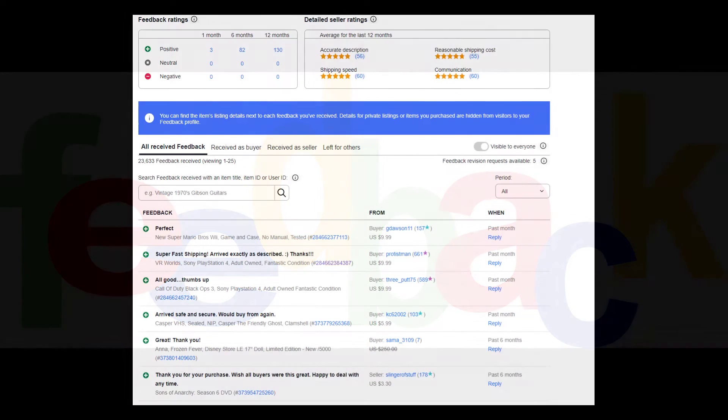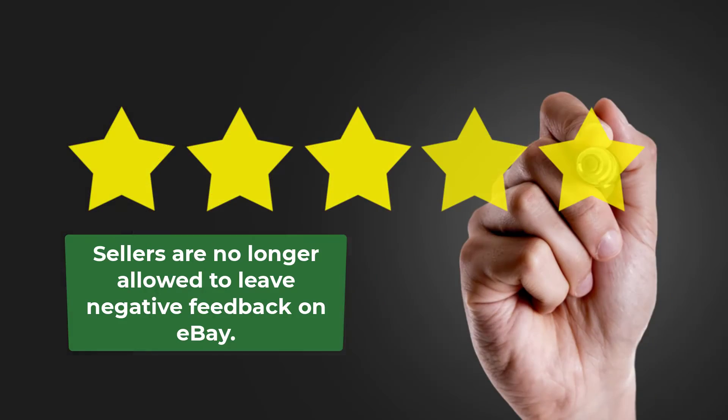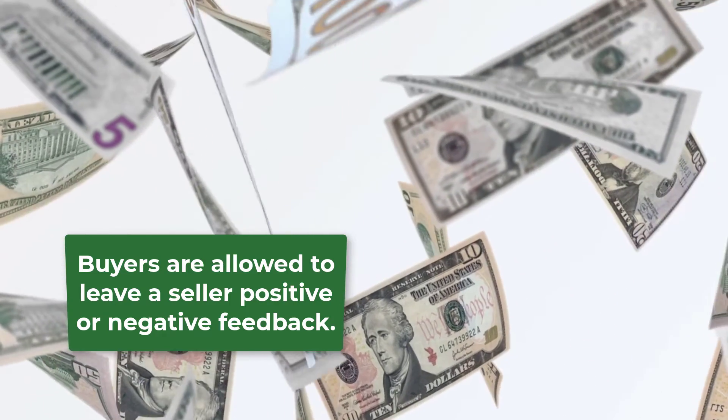Feedback in eBay has changed a great deal through the years. Sellers are no longer allowed to leave negative feedback for buyers. Only buyers are allowed to leave both positive and negative feedback.